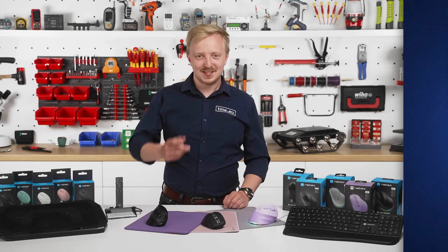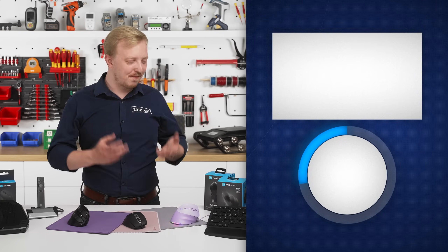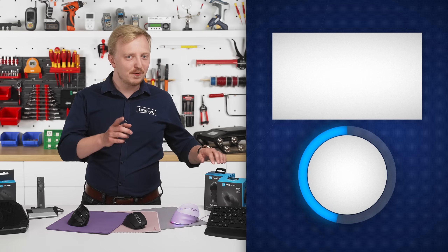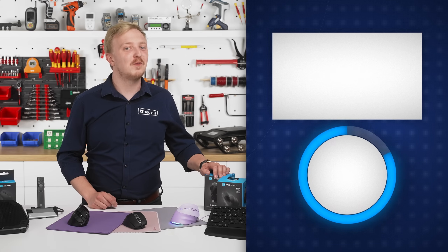I hope I've convinced you to try improving your workspace. Simple things can make a huge difference. Don't forget to like this video and comment below — how do you feel about vertical mice? And don't forget to subscribe so you won't miss part two, where we're going for a ride.